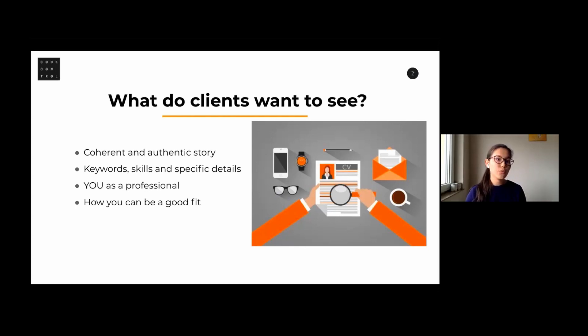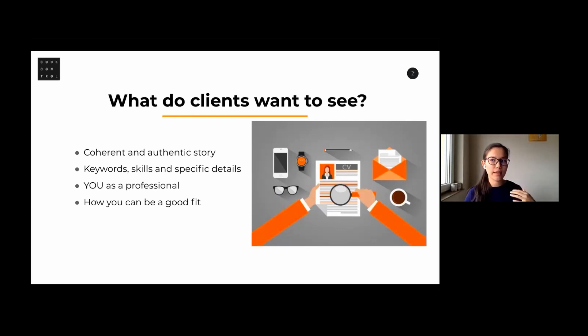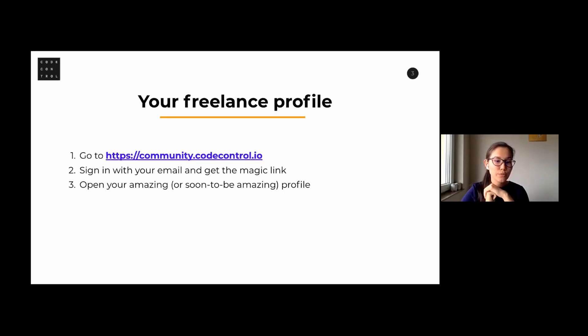You as an expert know your area better — you know the technology used and where you want to develop. For example, if the next position you want is front-end engineer, think about what skills are necessary and which ones you already have, then showcase them in your most recent experience or about me section. This type of thinking is really beneficial. For those in the Code Control community, you can access your profile at community.codecontrol.io. I'm now going to give some actionable steps to improve your profile.